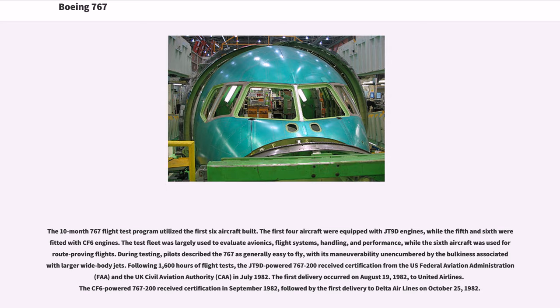The 10-month 767 flight test program utilized the first six aircraft built. The first four aircraft were equipped with JT-9D engines, while the fifth and sixth were fitted with CF-6 engines. The test fleet was used to evaluate avionics, flight systems, handling, and performance, while the sixth aircraft was used for route-proving flights. Pilots described the 767 as generally easy to fly, with its maneuverability unencumbered by the bulkiness associated with larger wide-body jets. Following 1,600 hours of flight tests, the JT-9D-powered 767-200 received certification from the FAA and the U.K. Civil Aviation Authority in July 1982. The first delivery occurred on August 19, 1982, to United Airlines.